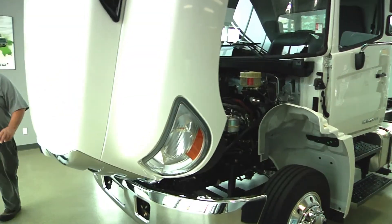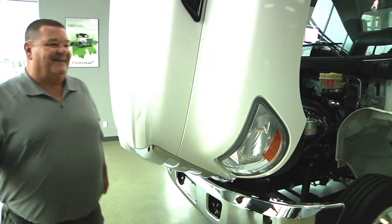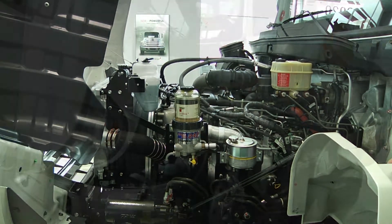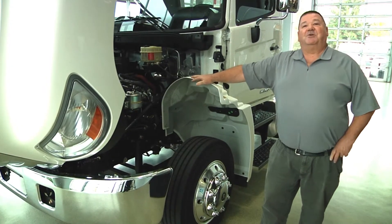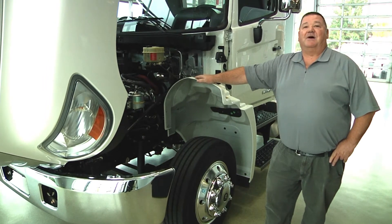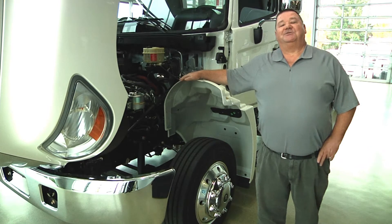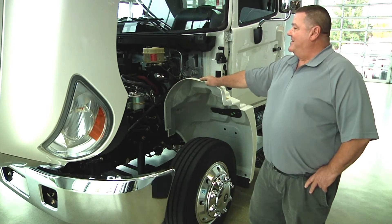This particular engine is a 7.6 litre, 220 horsepower, 520 foot-pounds of torque. For the GVW of 25,500 pounds or 11,500 kg, it's an excellent combination setup to haul that maximum product every day.